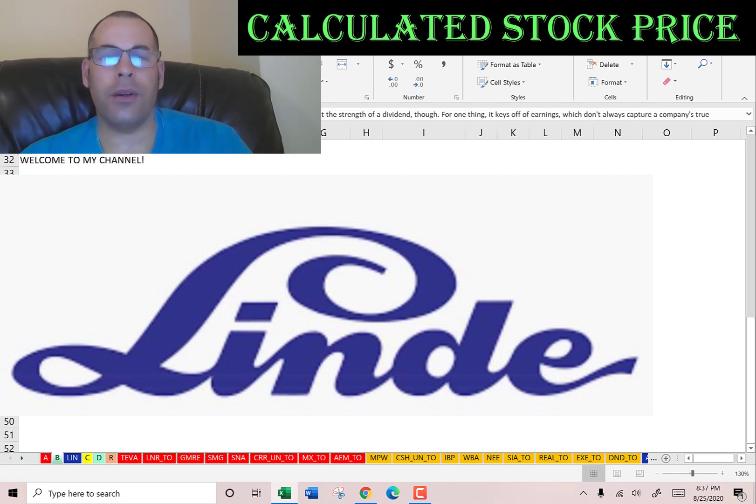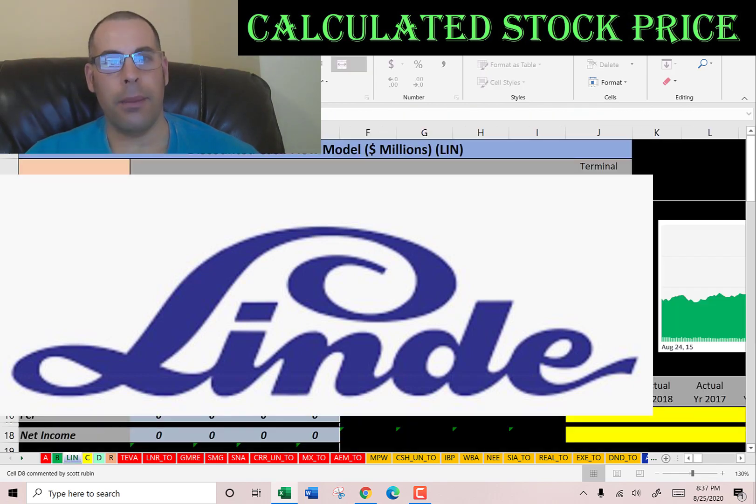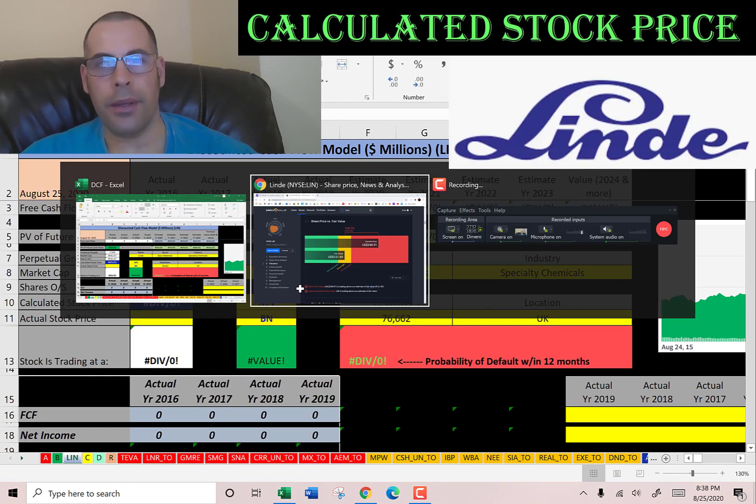Welcome to my channel. I'm going to show you step-by-step how to value a stock to determine whether it's a buy or sell. At the end of the video we're going to look at the financial ratios. The company we're going to look at is Linde — it's the world's largest industrial gas company by market share as well as revenue. Let's get started with the model.